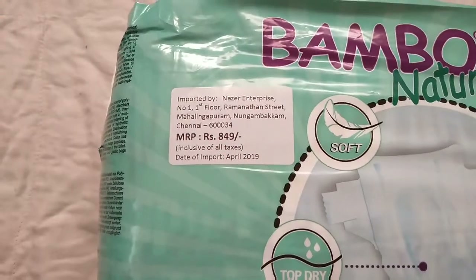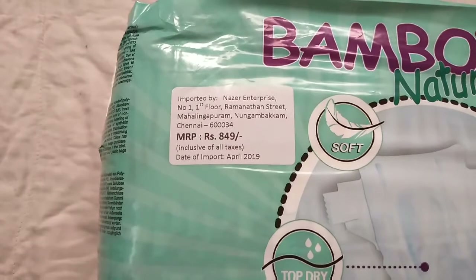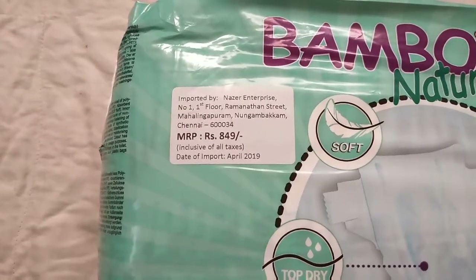This is an imported product and its MRP is $8.49, and I got it for an offer price of $7.49 on Flipkart.